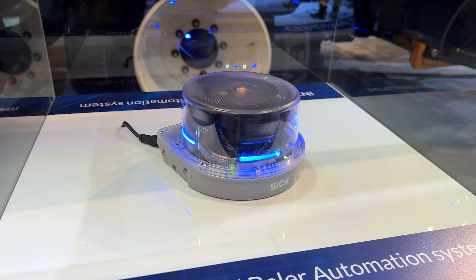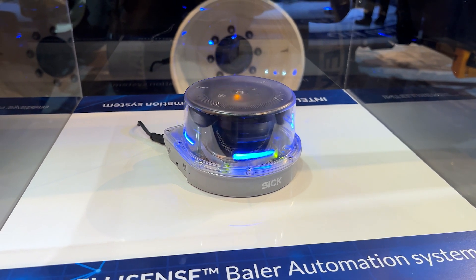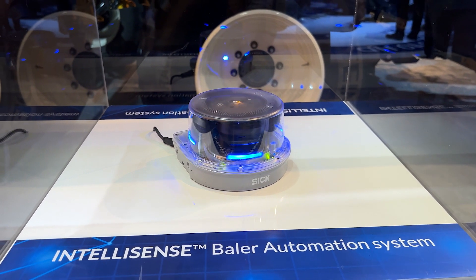Hello everyone, I'm Felix Ramoenkel, the global product manager for the big baler range at New Holland. It's my pleasure to show you one of the key innovations here at the Agritechnica Fair. It's the IntelliSense bale automation system, which was awarded with a silver medal for its highly innovative aspect.